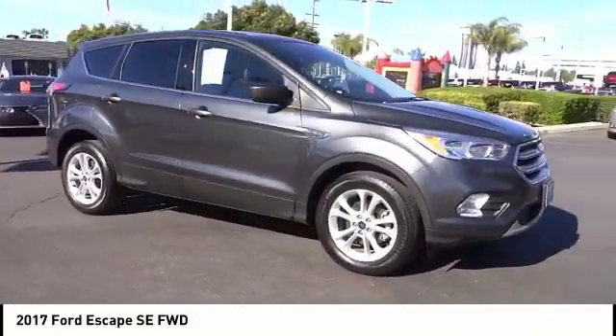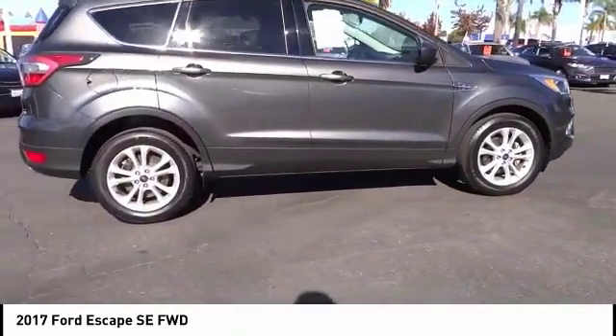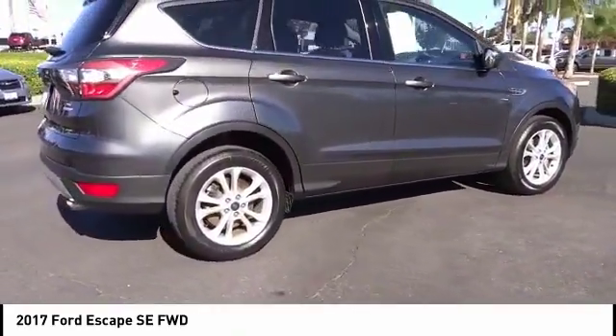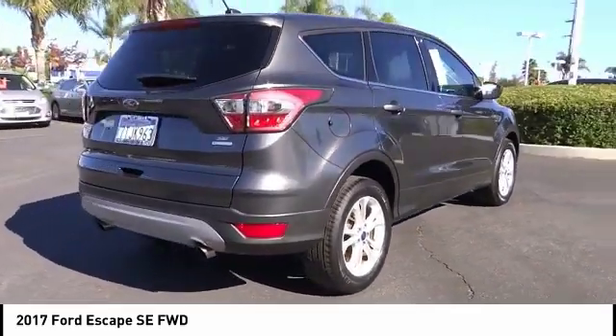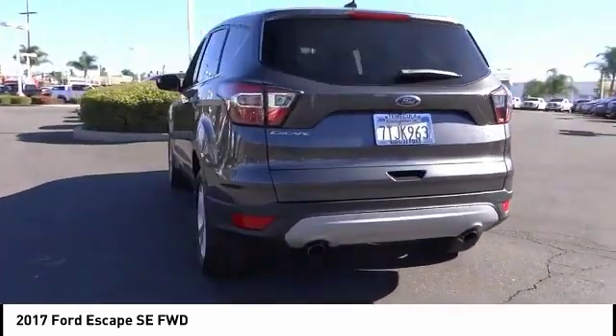We are pleased to show you the 2017 Escape. Gas engines flex, tow, sip, and go with Ford Escape, and is priced below $20,000. This vehicle has less than 20,000 miles.